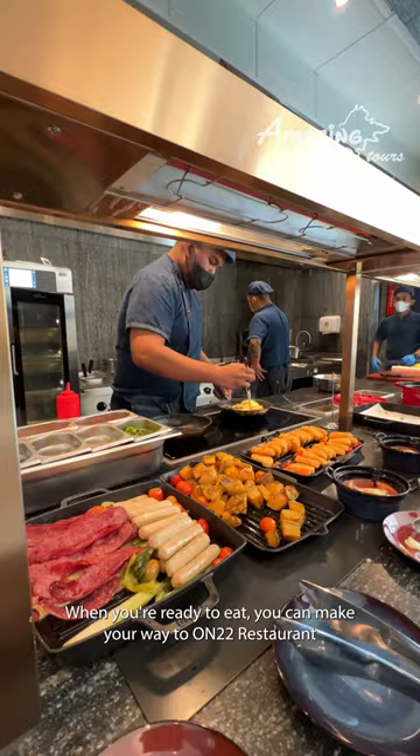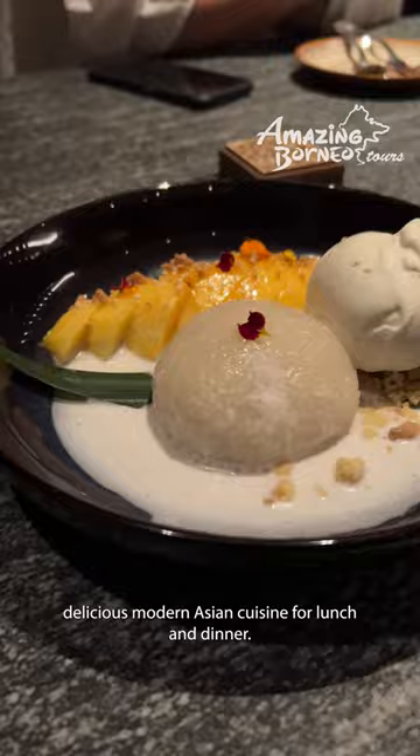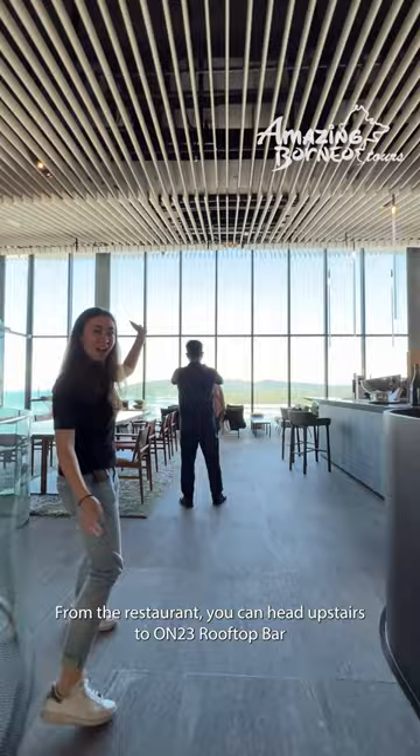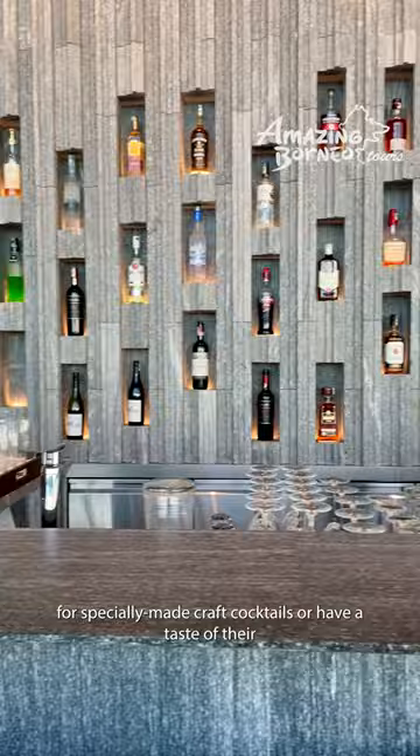When you're ready to eat, you can make your way to On 22 restaurant where you can enjoy your buffet breakfast as well as delicious modern Asian cuisine for lunch and dinner. From the restaurant you can head upstairs to On 23 rooftop bar for specially made craft cocktails or have a taste of their selection of wines in the evening.